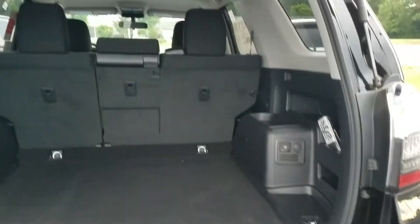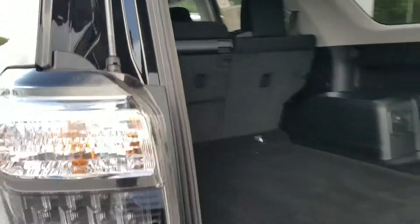You can pop the back open here and let's look at the back. Lots of cargo area. And those seats fold flat as well, Seth.